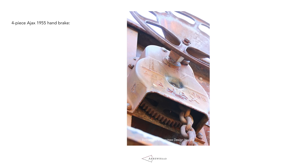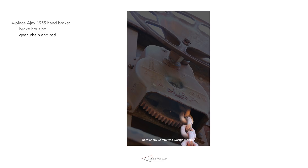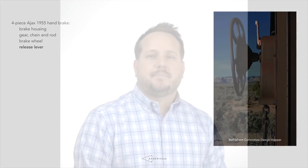Our 4-piece Ajax 1955 handbrakes feature separate pieces for the handbrake housing, internal gears, chains, and rods, an accurate Ajax 1955-era brake wheel, and an Ajax handbrake release lever. We think it's important to note that we're not just counting parts — more parts doesn't mean better cars. However, there are constraints in the injection molding process such that one cannot produce faithful part morphology without separating the geometry into smaller pieces. By pointing to part count, what we are really saying is we are sensitive to details, even minute details, and as a result, we have produced the most faithfully rendered parts ever seen in our industry, bar none.